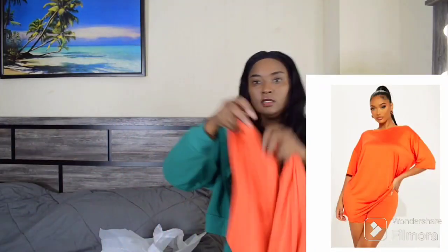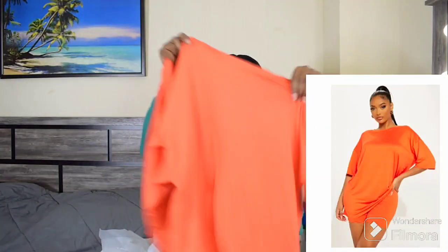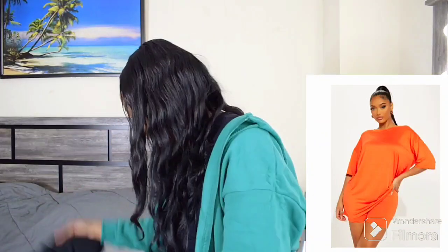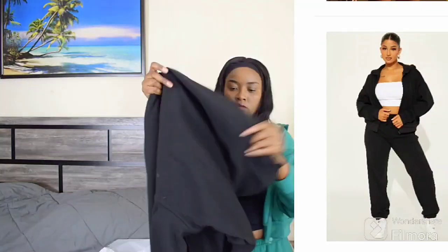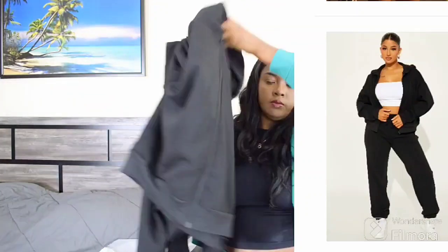This is another two-piece with tights. And this is a tracksuit — it's the same as the one I'm wearing but I got it in black. As you can see, it's zipped up.